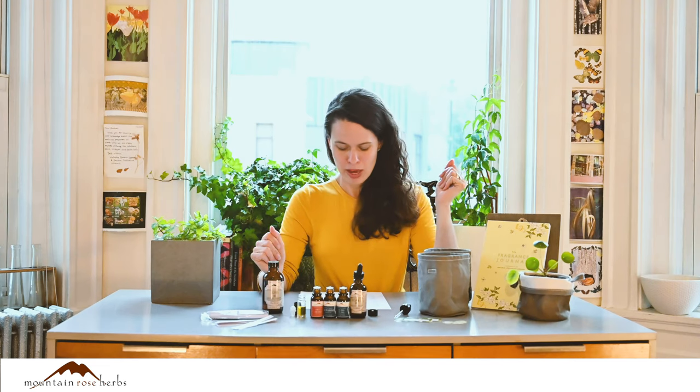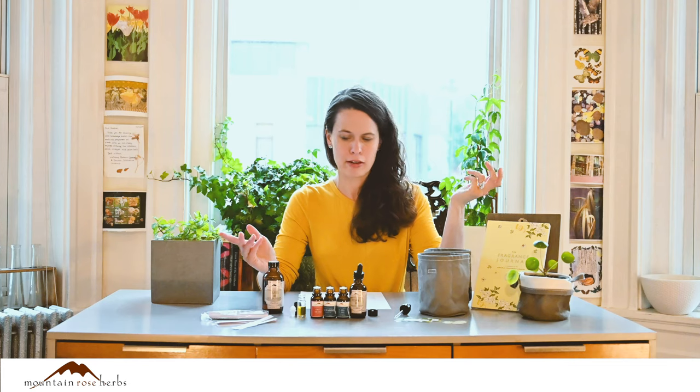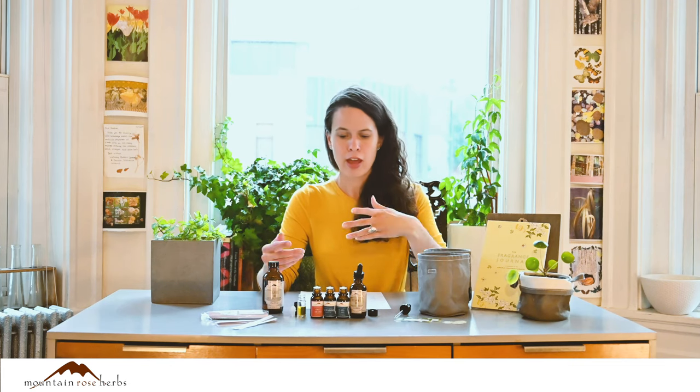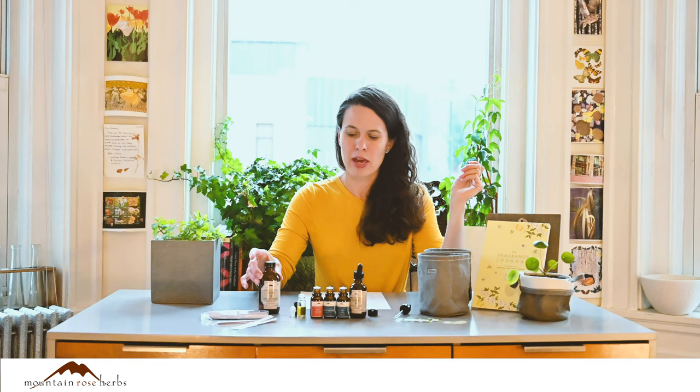Let's make a really simple roll-on oil perfume blend. This is citrusy and floral, and all ingredients are from Mountain Rose Herbs using an Herbal Academy recipe. For the base I have jojoba oil — the pH is similar to the skin and it doesn't have too much of a scent of its own. This is a 10ml roll-on bottle; I've put about 6ml in, and ultimately we'd want about 9ml of the total to be jojoba oil.